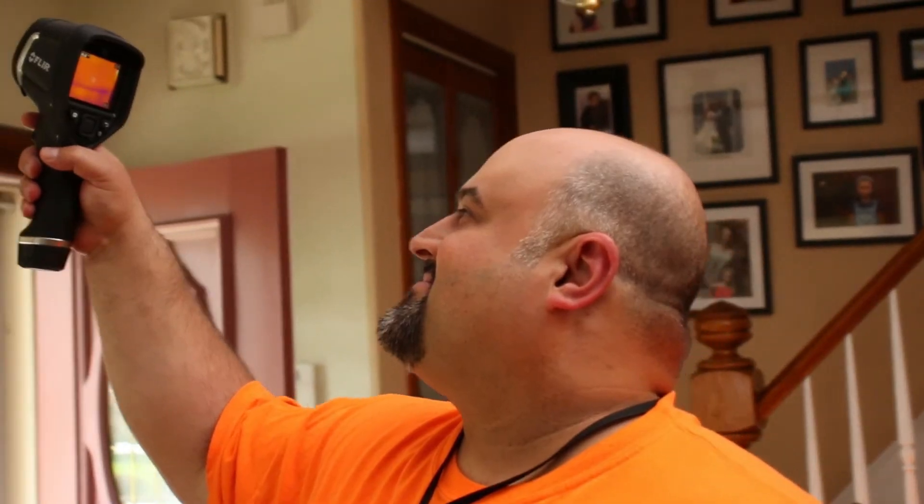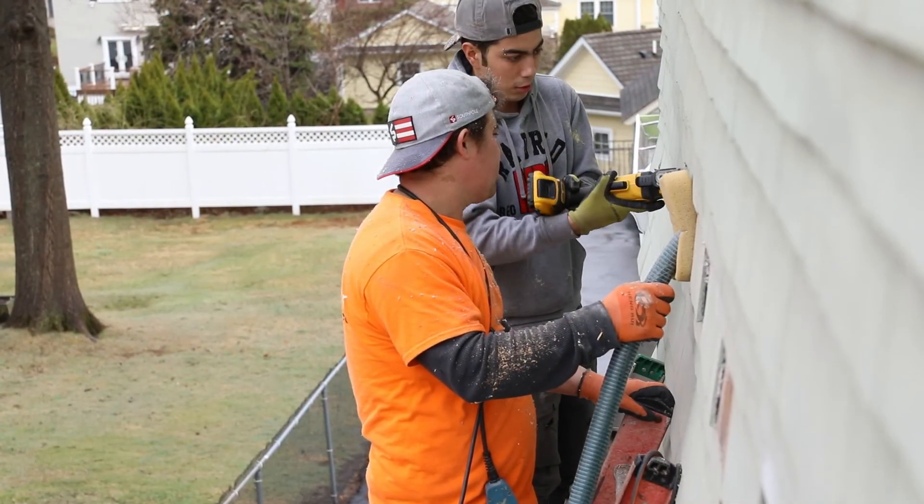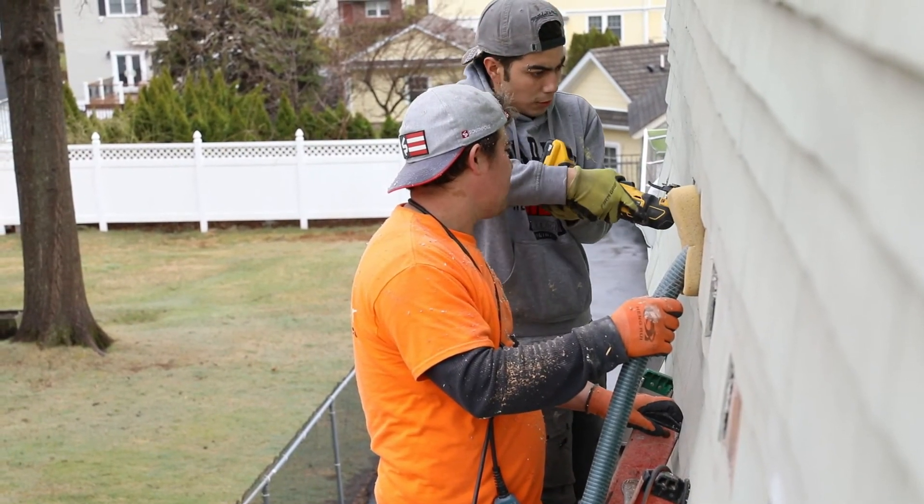Once you decide to proceed with the recommendations from your SEAL Energy Audit Report, we'll be with you at each step to ensure a seamless experience. You're not obligated to proceed with any of these recommendations, and you can pick and choose the upgrades that meet your needs and your budget. Our skilled professionals are dedicated to delivering top quality work, ensuring that every recommendation is implemented with precision and care to provide you with lasting energy efficiency improvements.